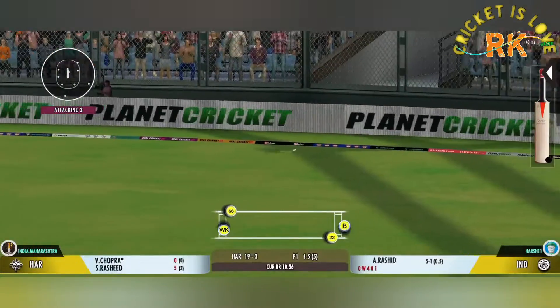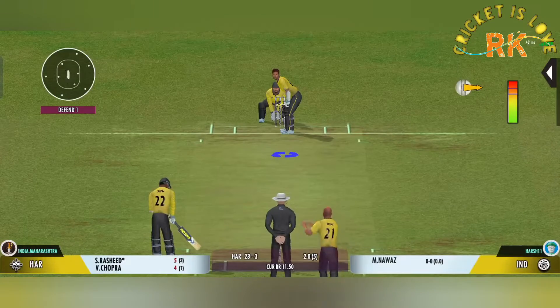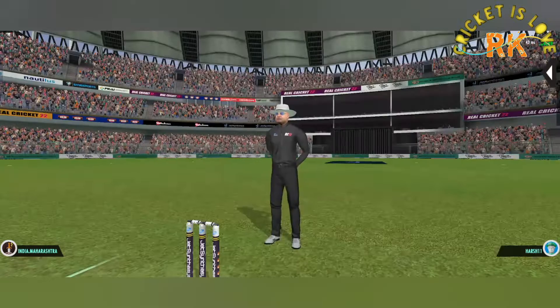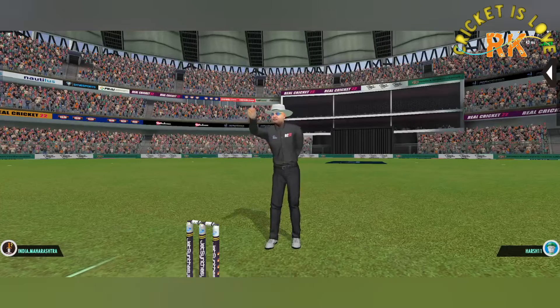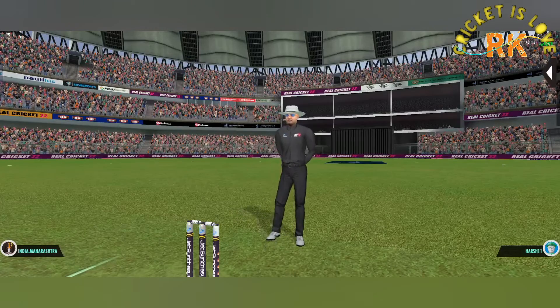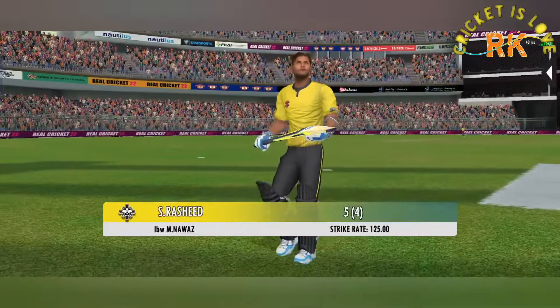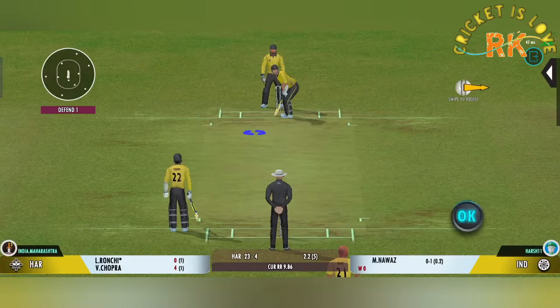Poor ball, but that's a sensational shot. The umpire raises the finger. He looks frustrated as he takes the long walk back to the pavilion — victory for the bowler.